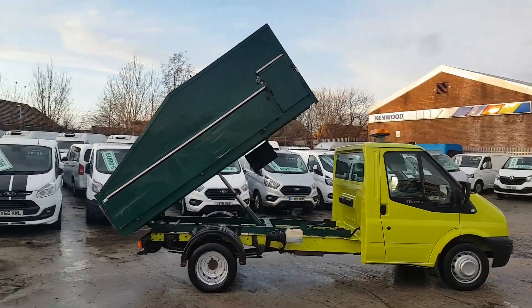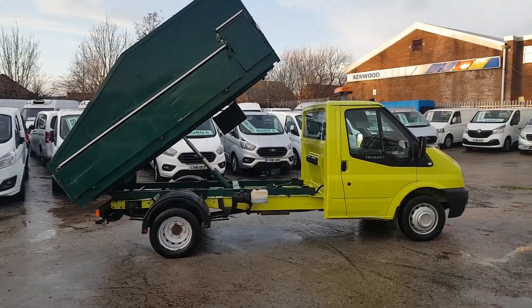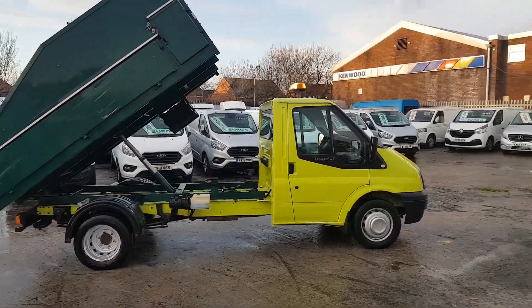Aluminium body with the high sides — a Tree Surgeons body. Four stage tipping ramp. Twin rear wheels, three and a half ton diesel.